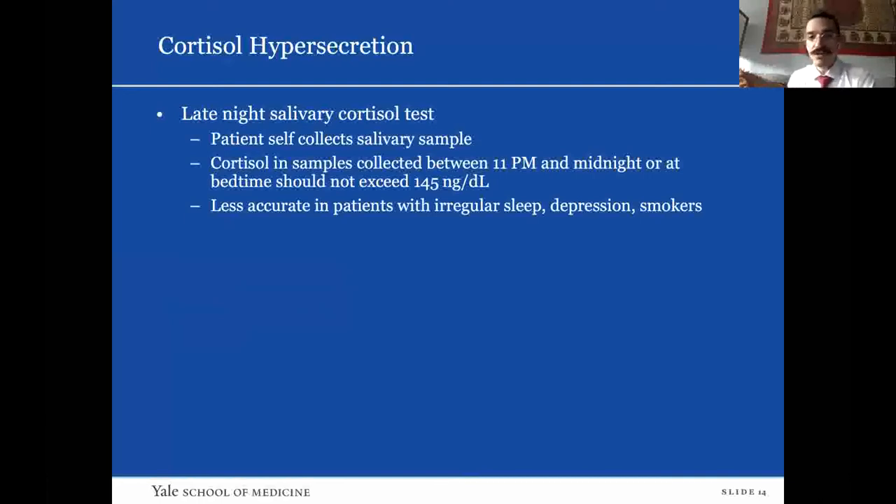For cortisol hypersecretion, there are three first-line tests: the late-night salivary cortisol test, a low-dose dexamethasone suppression test, or a 24-hour urinary-free cortisol. The first two are generally recommended on guidelines. These tests can be used together or sequentially to aid in diagnosing Cushing syndrome. A suppressed ACTH level can also be added to suggest the cortisol origin is adrenal rather than pituitary. The late-night salivary cortisol test involves the patient swabbing their mouth between 11 p.m. and midnight; the level should not exceed 145 nanograms per deciliter. It is less accurate in patients with irregular sleep, depression, and smokers.